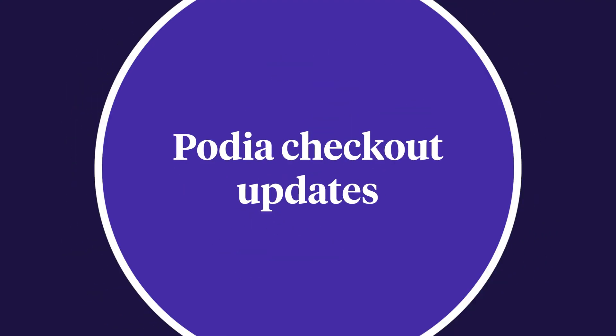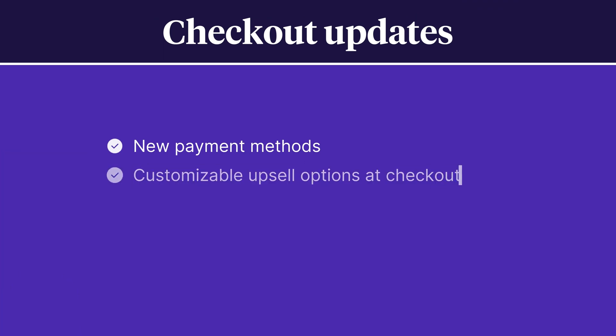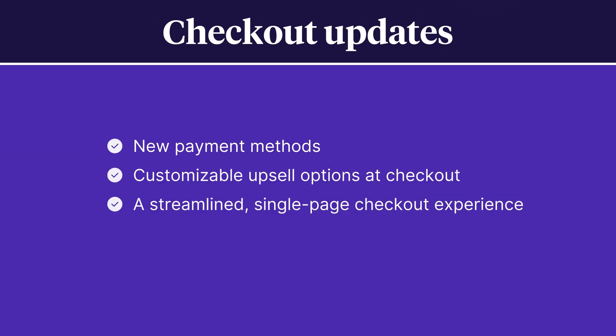Hello creators, I'm Ben Tolson from Podia, and today I'm excited to share some exciting updates we've made to checkout on your Podia site. We know that a great checkout flow can not only lead to more sales, but also provides a great experience for your customers. Here's a quick overview of the changes we've made: new payment methods, customizable upsell options at checkout, a streamlined single page checkout experience, and global tax support.